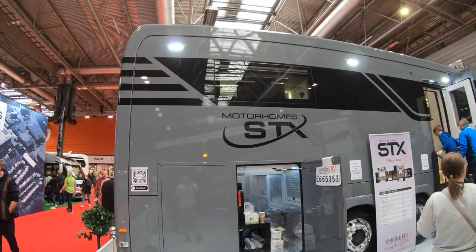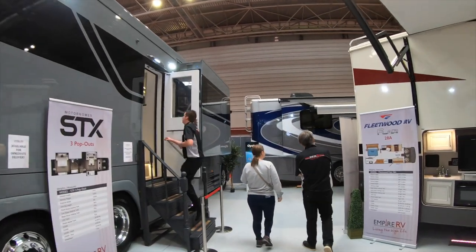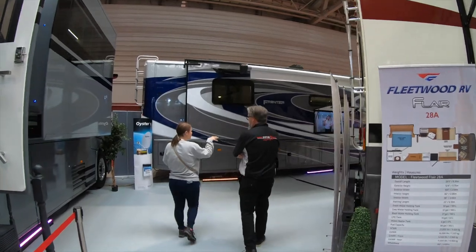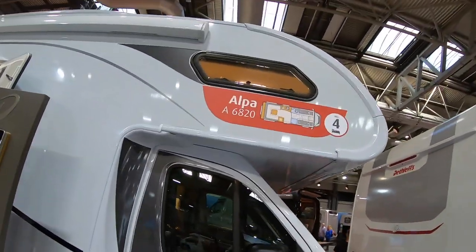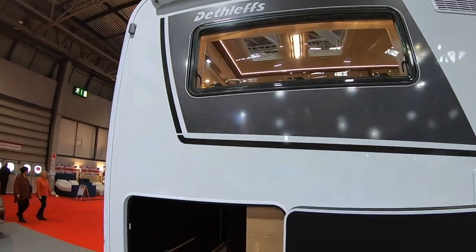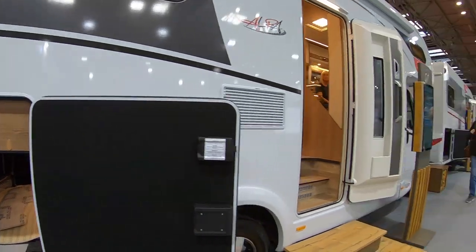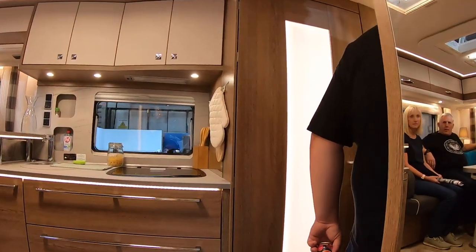We have to say a massive thank you to James from EmpireRVs.co.uk for letting us on the stand and showing us around their gorgeous RVs. So this is potentially the only vehicle we would defect from Adria for — the Alpa A6820, that is a bit of a mouthful, the model number. So you get a U-shaped lounge at the back, but you still get a garage, which is what I like. And I think we might even have some riffraff in here.